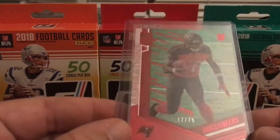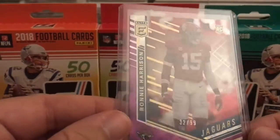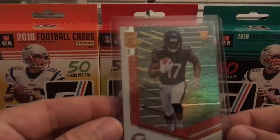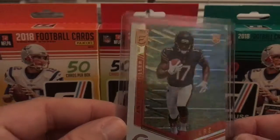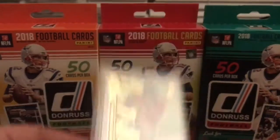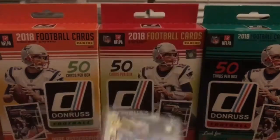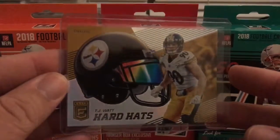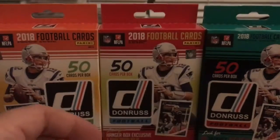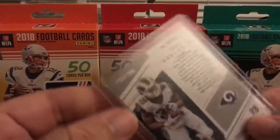Ronnie Harrison purple rookie numbered to 99, an Anthony Miller rookie base rookie to 699, a base rookie of Royce Freeman to 699, a base rookie of Quentin Nelson, a TJ Watt Hardhats Tidal Waves, and a Jerry Rice Spellbound — that one is numbered out of 299.